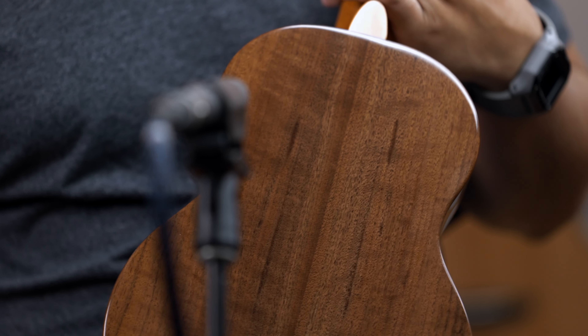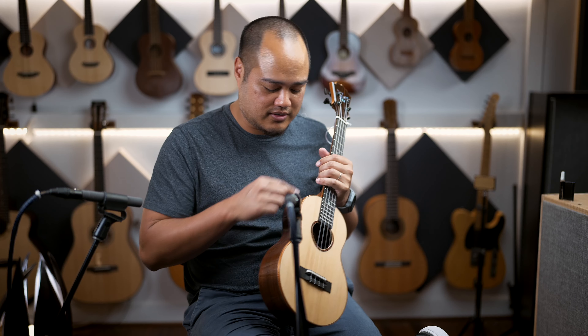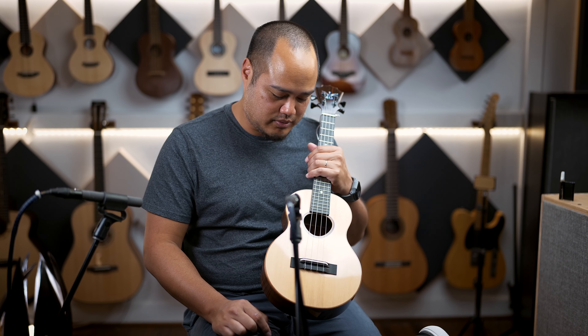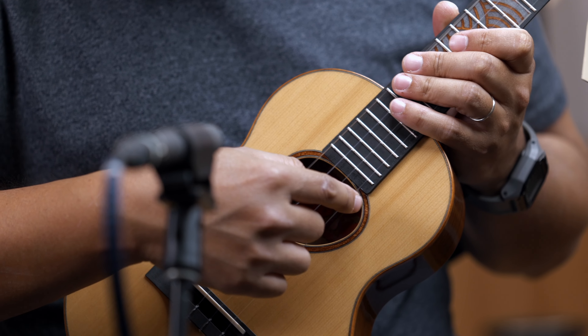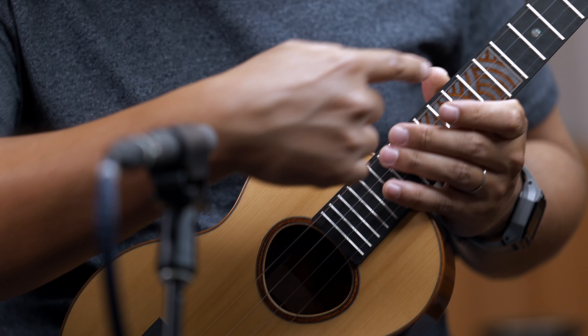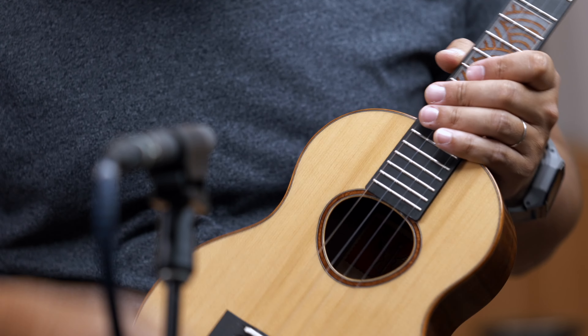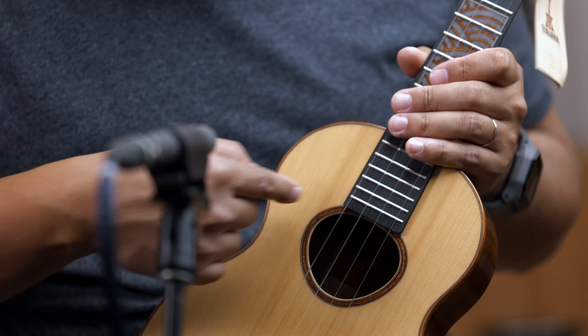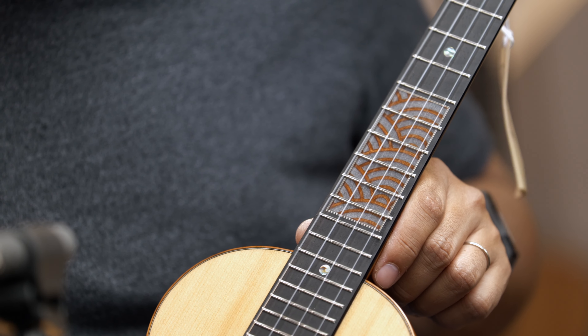You've got walnut — Clara walnut — back and sides, with nice koa binding and white purple lines on both sides. On the rosette, it uses the same kind of resin that's used on the fretboard design, but the coloring is a bit different, and there's the traditional Ko Aloha musubi sound hole.